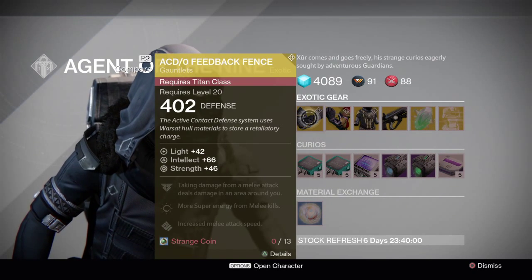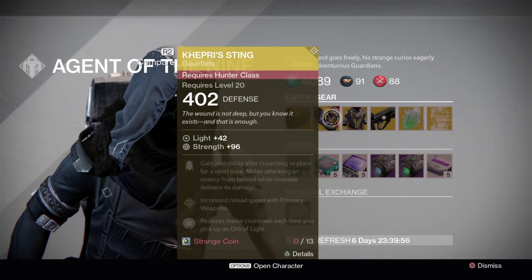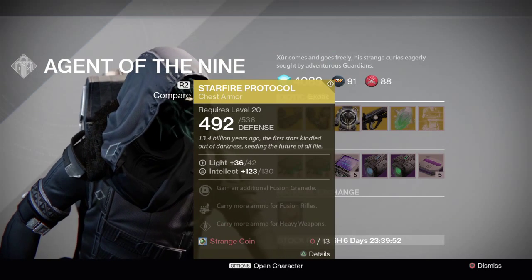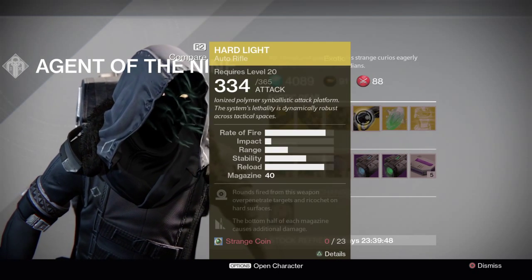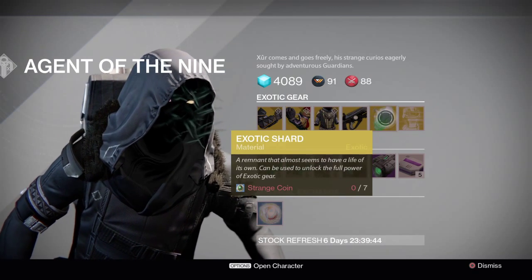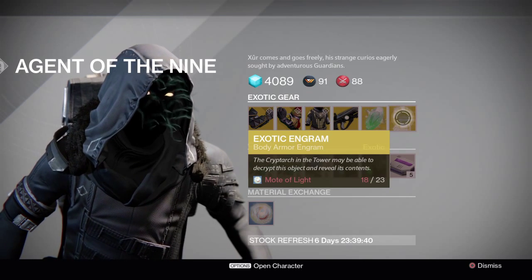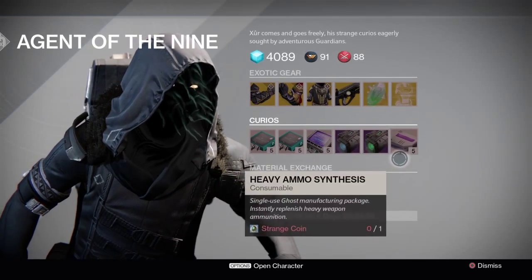Here it is. Xur is selling the ACD Zero Feedback Fence for the Titan class — those are gauntlets. Here's the Kepri Sting gauntlets for the Hunter class. And here is the Starfire Protocol chest armor for the Warlock. And here is the Hard Light auto rifle. Of course he's also selling his exotic shards and exotic engrams for the body armor. I think he's done that for like 3 weeks in a row now, so hopefully we get helmets next week — I've been needing to get one of those.